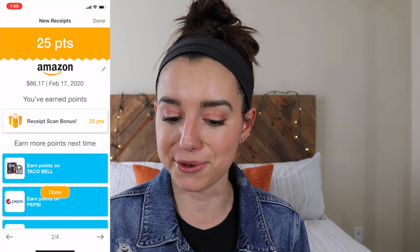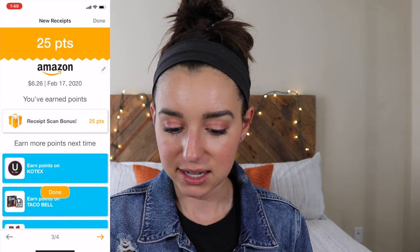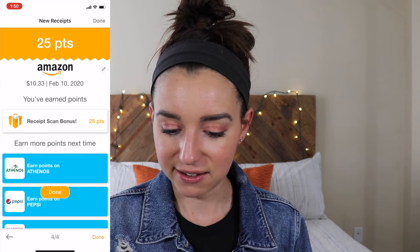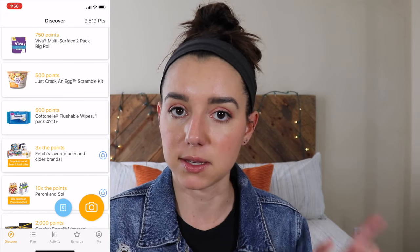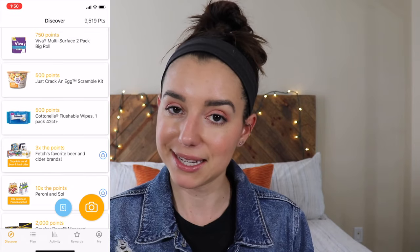This continues to get better — another purchase from February 17th, and another purchase. I like Amazon apparently! So I just earned myself what looks like 100 points just by linking up Amazon. Definitely check that one out by linking up your email receipts.